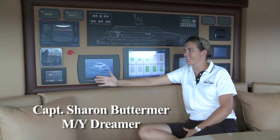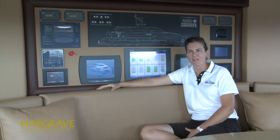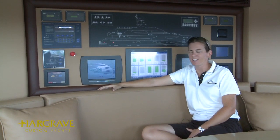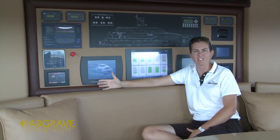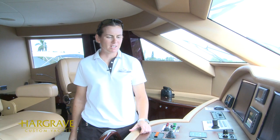We're here on the bridge. This is the monitoring station which monitors numerous systems around the boat by means of various touch screens. Some of these screens are valued at over $10,000 a piece. So here at the nav station we have in the region of 30 pieces of equipment, all encompassing the latest technology.